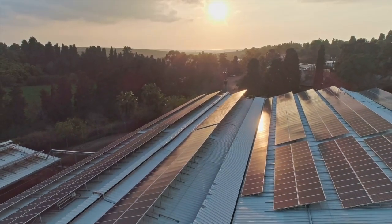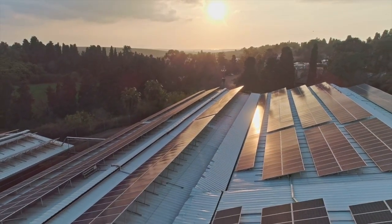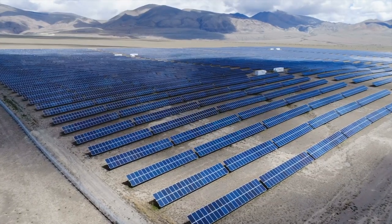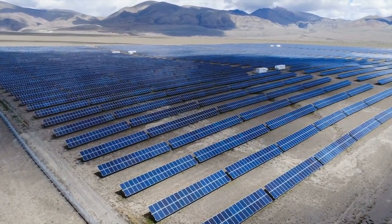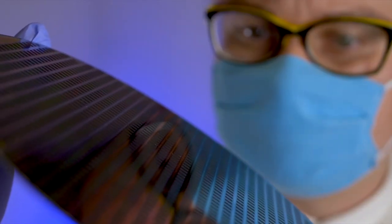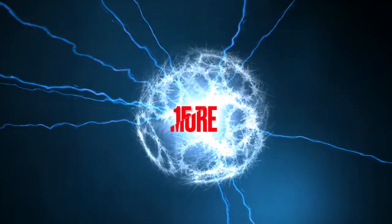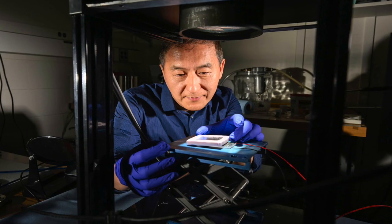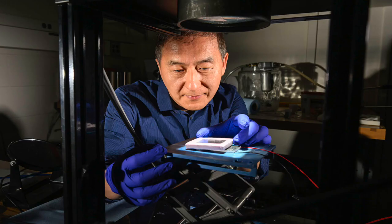Solar power holds great promise as a renewable energy source, and its potential remains largely untapped. Now, a breakthrough promises to redefine what solar technology can achieve. Scientists have created a material so efficient it could generate 15 times more electricity than conventional solar panels. This is the story of the Black Metal Solar Generator.